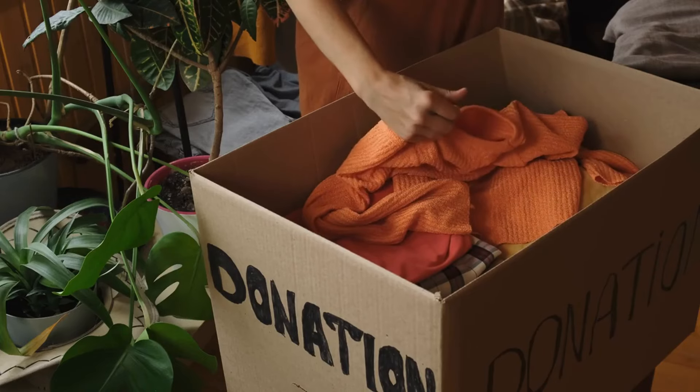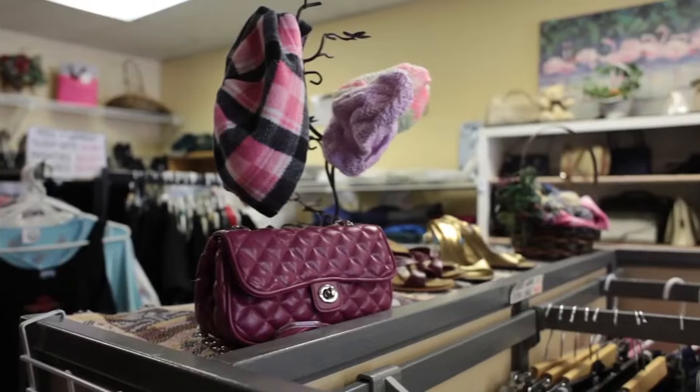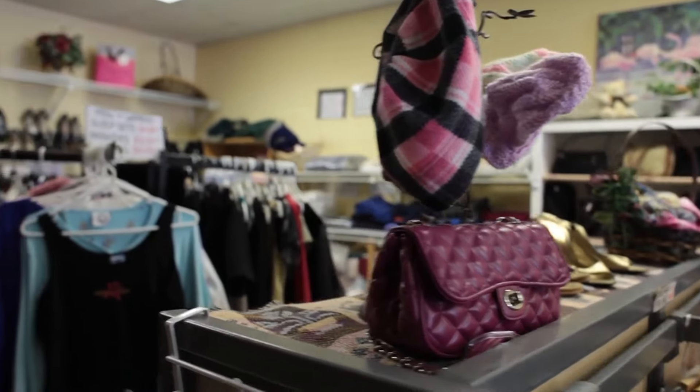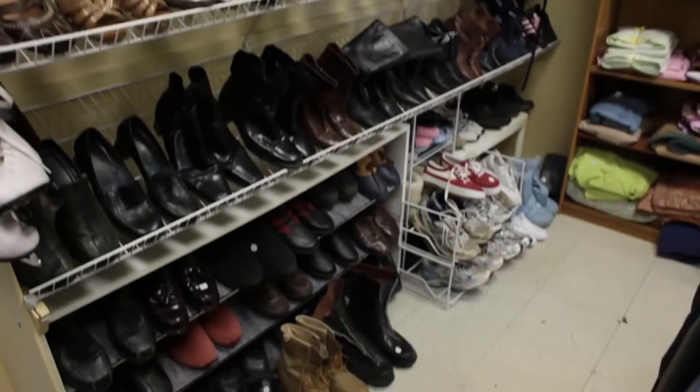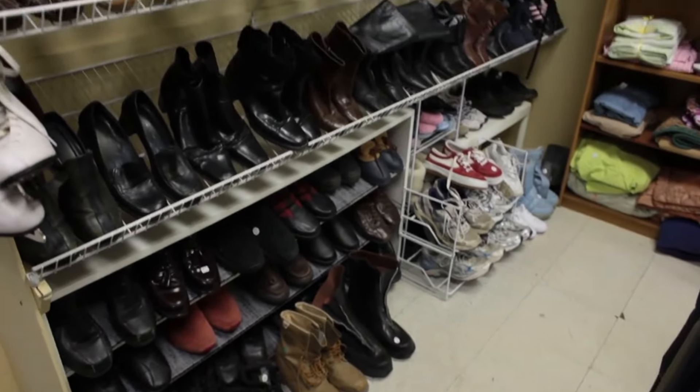Understanding these different types of stores helps you know where to go based on what you're looking for. If you want to support a cause, go to a charity shop. If you're looking for something specific and high quality, try a consignment store. For unique, older items, check out a vintage shop.